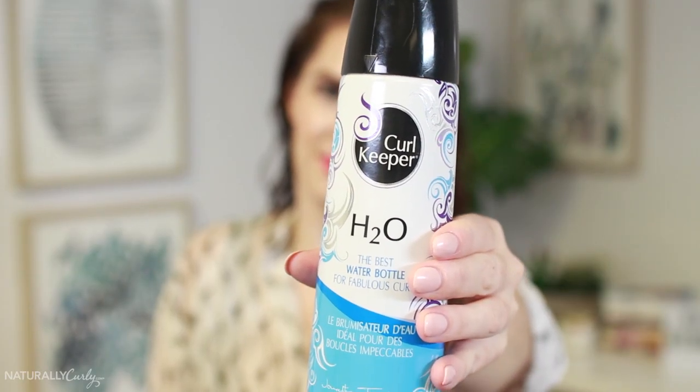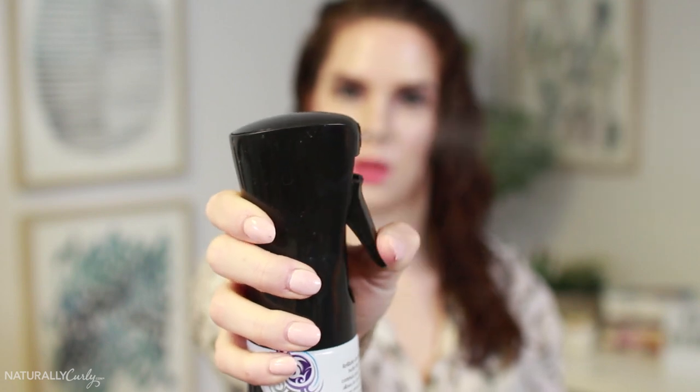One of my favorite moisturizers is this Curl Keeper H2O. It literally just sprays water on your hair, but it's a great way to keep it moisturized and to refresh it. What I like to do is mix some of my favorite conditioner or leave-in, shake it up, and then refresh my hair that way. That dilutes the conditioner a little bit so it's not as heavy going into my hair. The great thing about this is that it's a continuous spray — it sprays a really fine mist instead of streams straight at your head.